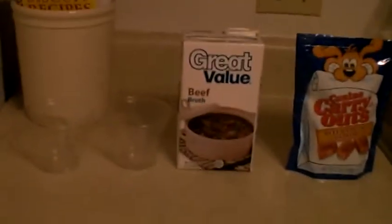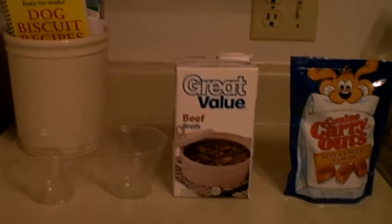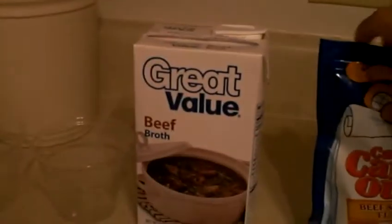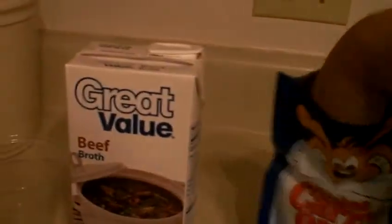I'm going to make doggy popsicles. We make these at the shelter for the doggies, too, and I make them for mine at home.